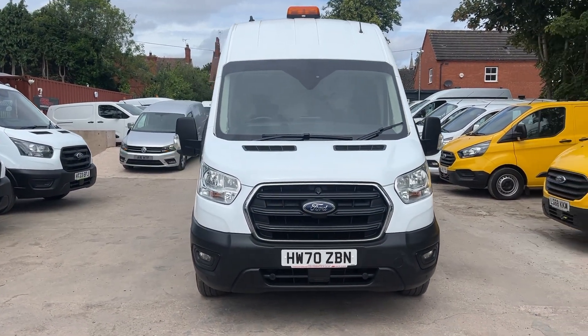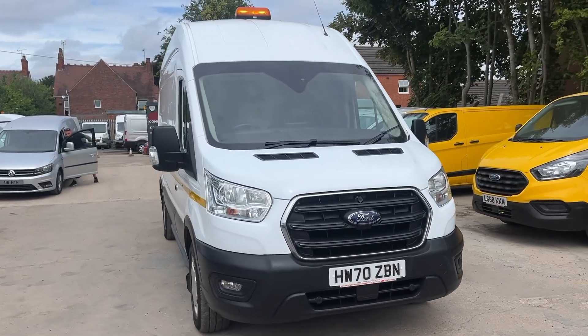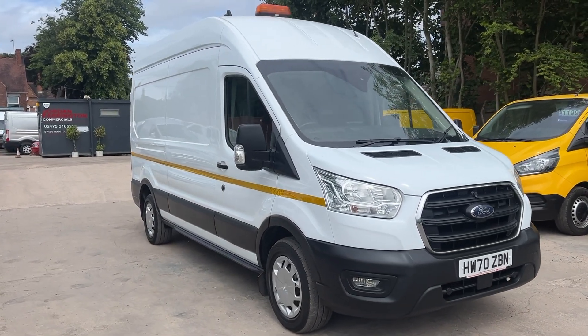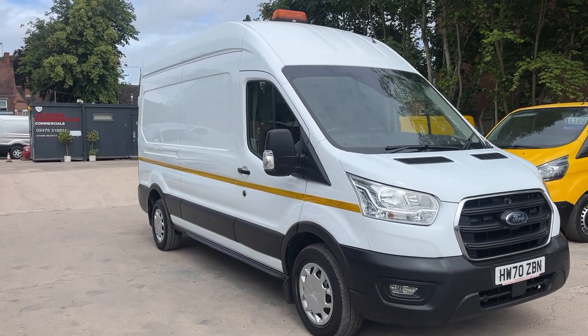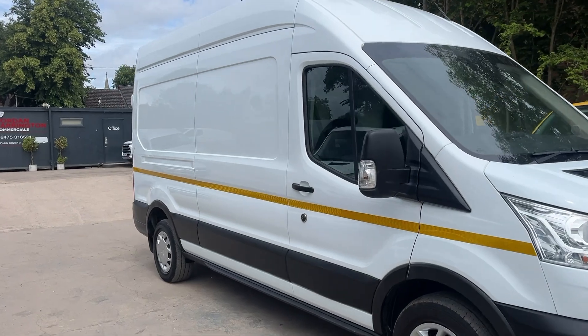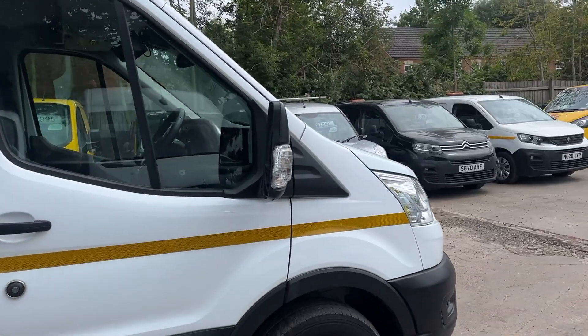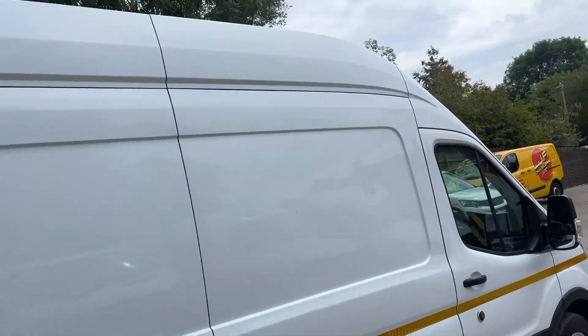Hello from Jordan Framington Commercials. Here we have a Transit L3 H3, direct from lease with a warranted 75,000 miles. We would class this as a utility workshop spec.